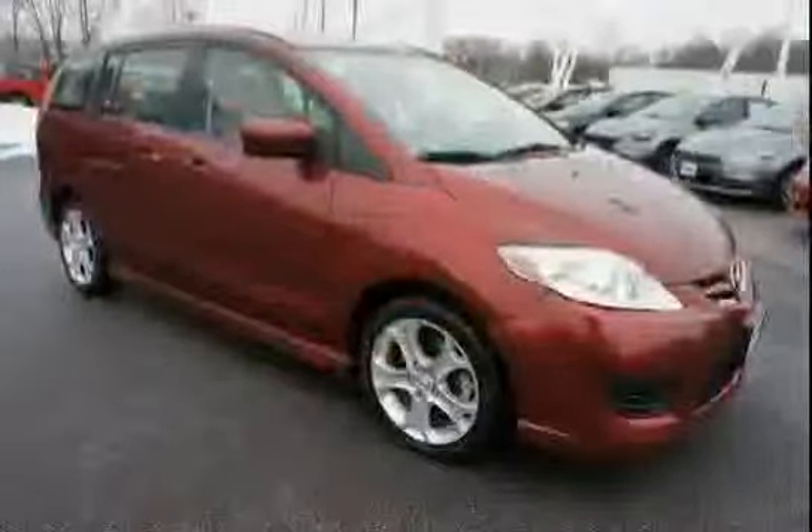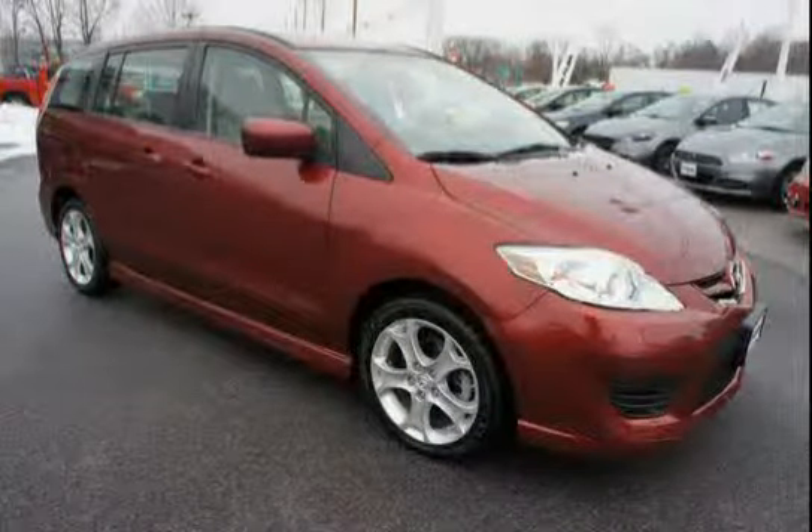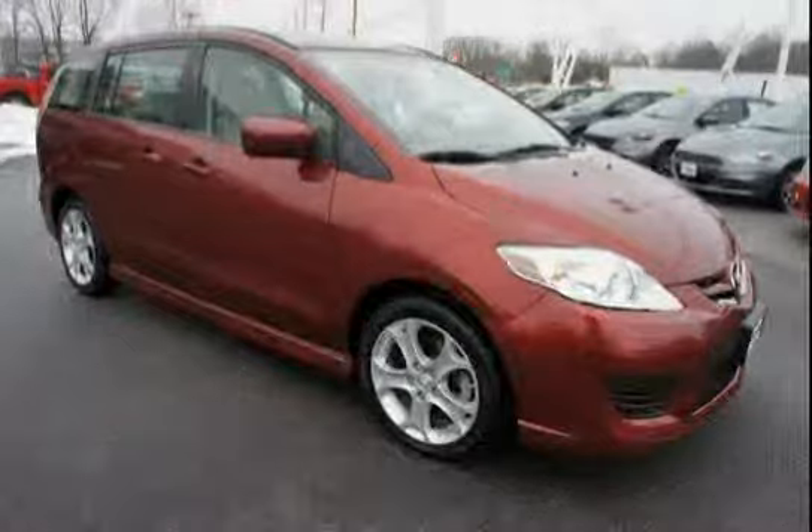The low mileage of 27,818 miles makes this Mazda 5 an easy choice for you.